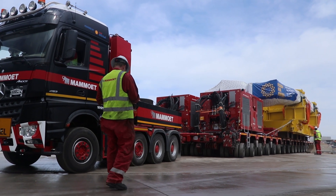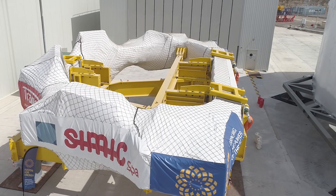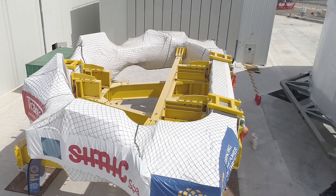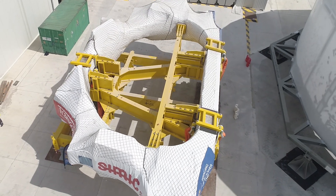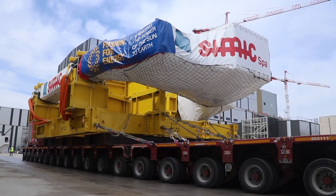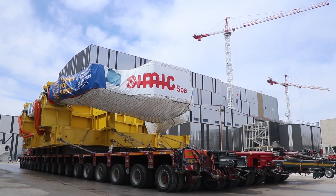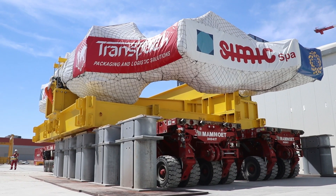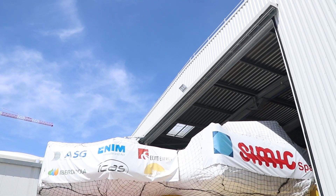Following strict hygienic procedures to prevent transmission of the coronavirus, this 320-ton superconducting coil was moved from the CIMIC facility near Venice under the guidance of ITER's European partner, Fusion for Energy. As the Daher delivery crew took a well-deserved rest, the coil was moved for temporary storage on the ITER worksite, where it will soon be joined by toroidal field coil number 12, arriving from Japan this Saturday.